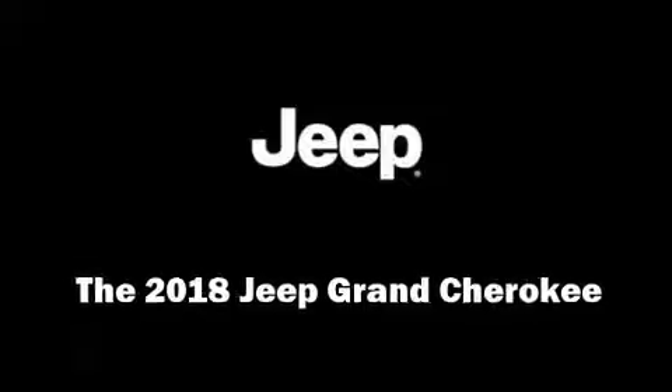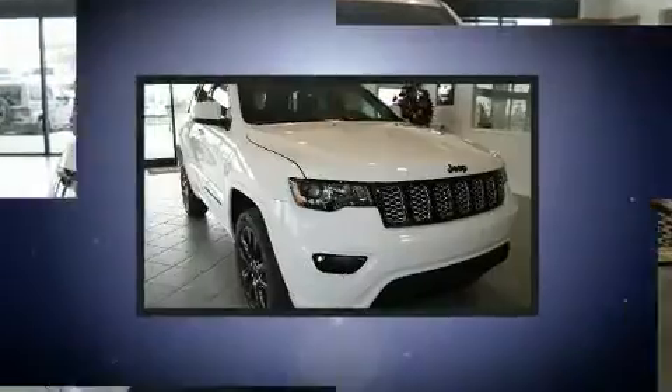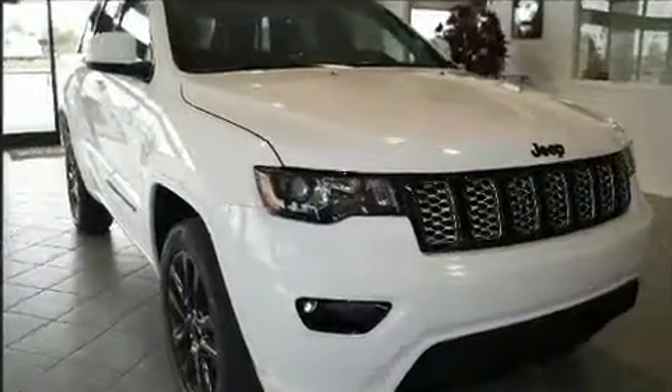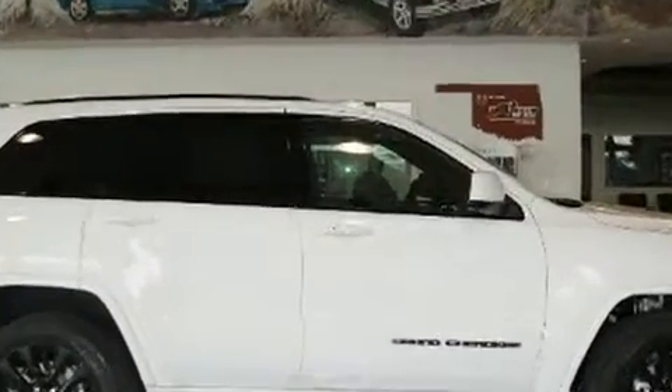Experience driving perfection in the 2018 Jeep Grand Cherokee. Smooth gear shifts are achieved thanks to the refined six-cylinder engine, providing a spirited yet composed ride and drive. Four-wheel drive allows you to go places you've only imagined.